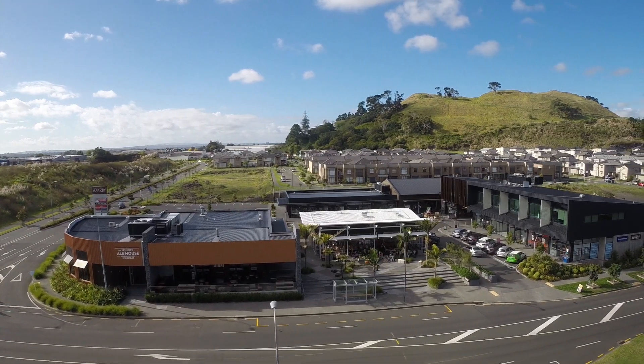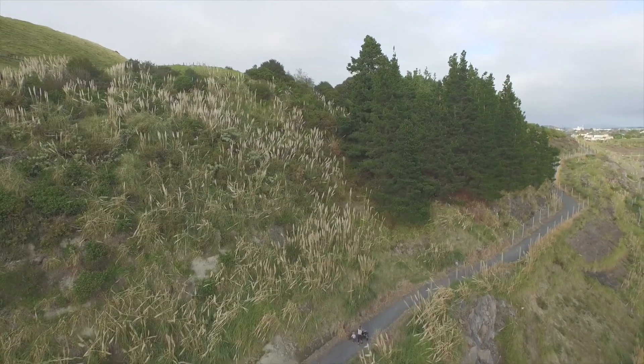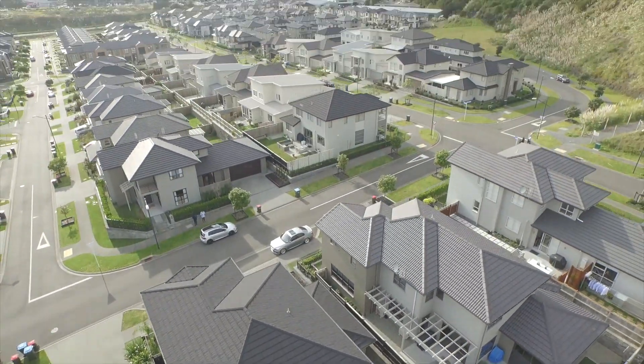Walk to the nearby Stonefields Market shopping hub and enjoy the parks and the nature walk that this fast-growing and safe suburb offers. Please call me now — I'd love to help you make that change to your lifestyle today. I look forward to seeing you at my upcoming open homes this weekend.